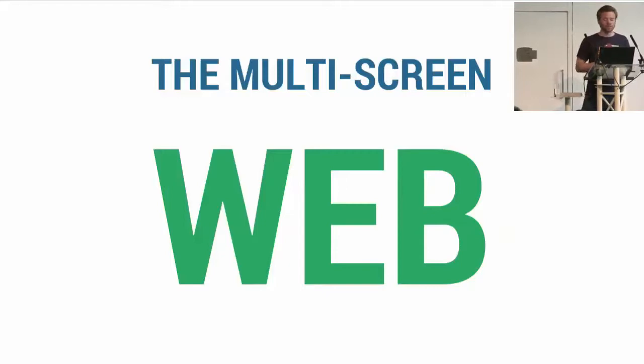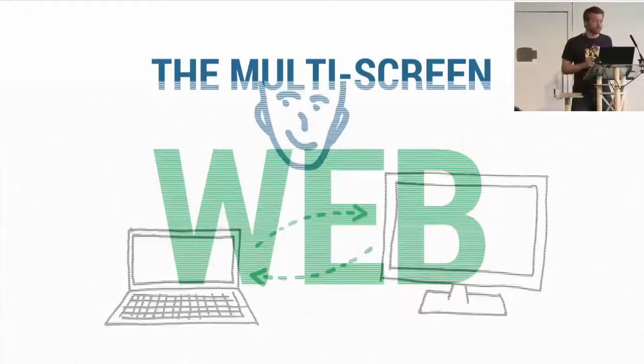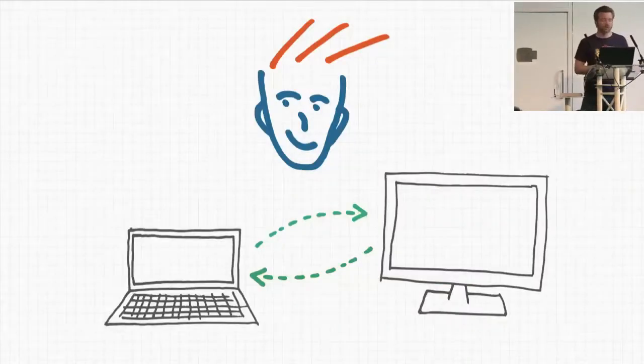I see possible uses everywhere and every day. I've classified them into three types. First type: one user with at least two screens — computers, phones, tablets. It's pretty good for games, desktop-authoring apps like CMS, online code editors, and also for entertainment.